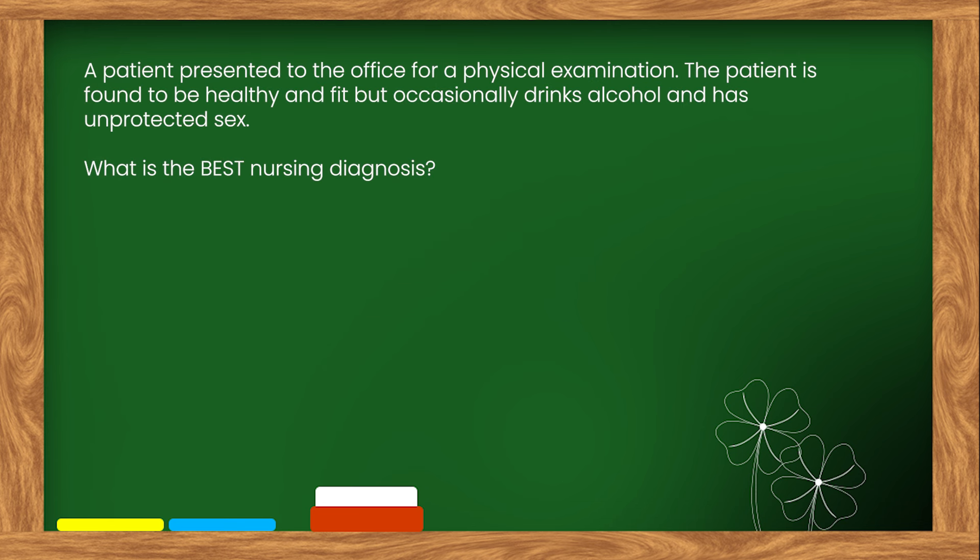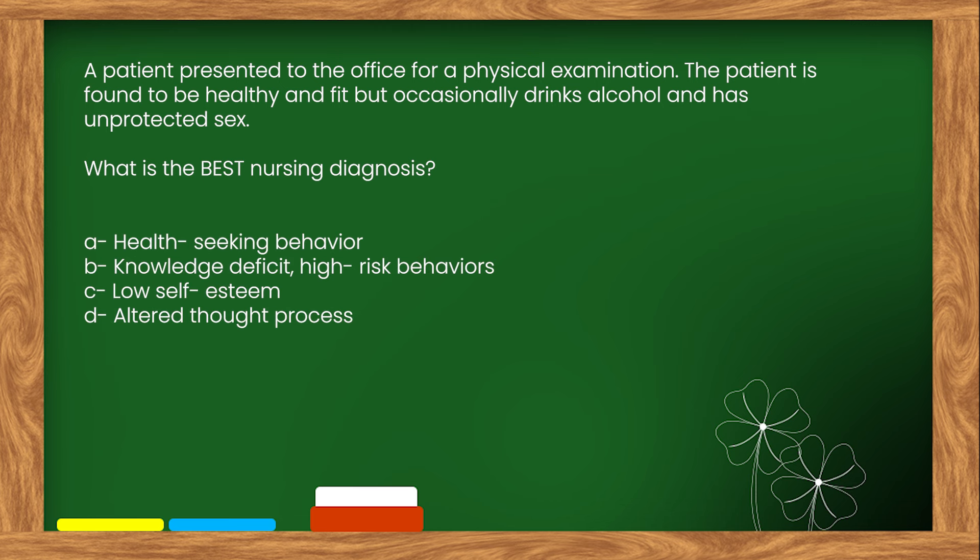Here is our next question. A patient presented to the office for a physical examination. The patient is found to be healthy and fit but occasionally drinks alcohol and has unprotected sex. What is the best nursing diagnosis? Options: A. Health-seeking behavior. B. Knowledge deficit, high-risk behaviors. C. Low self-esteem. D. Altered thought process.